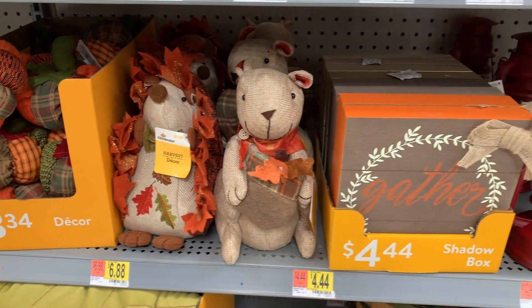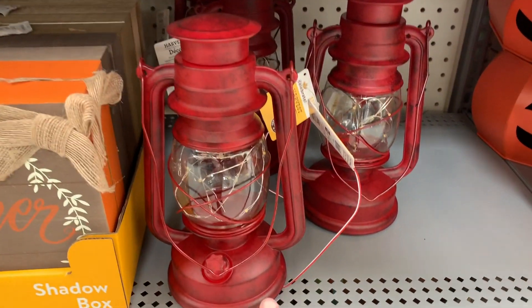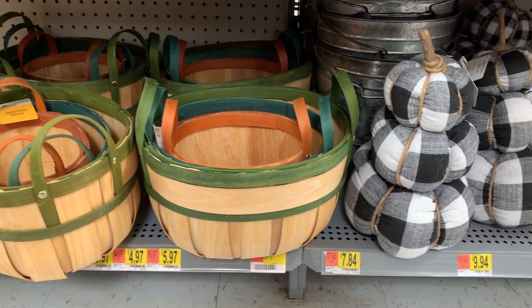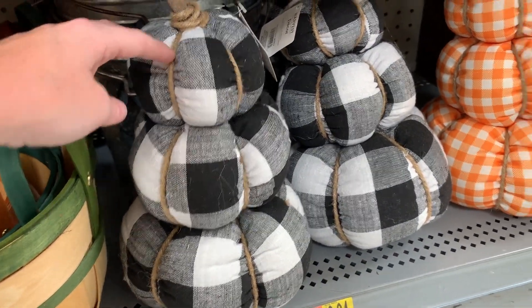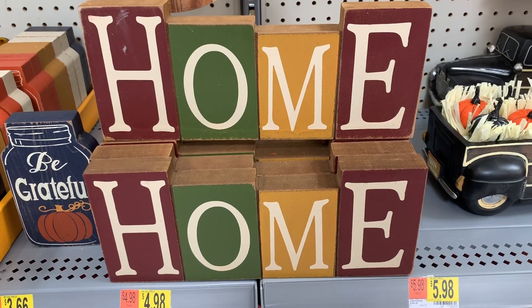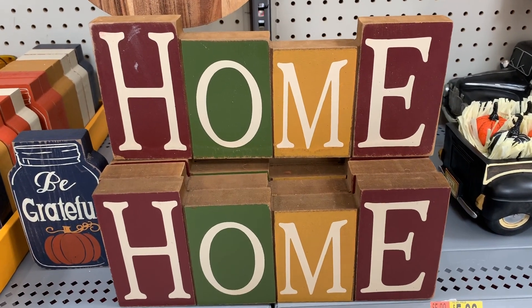These are so pretty. I love this right here, and this could go in your Christmas decor as well. And then they have these little baskets. Look at this — it's so cute and it's only $7.84. And then they also have the orange one as well. Then they have this home sign right here, which is really cute. It's only $4.98 and it's pretty big for that price.